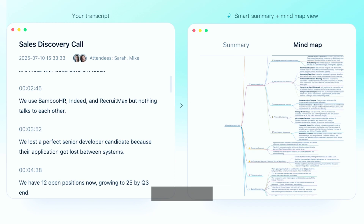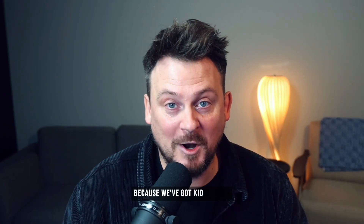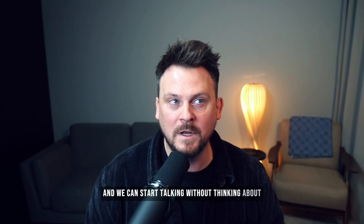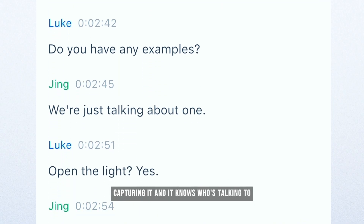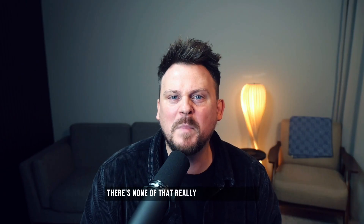That alone is a game changer, and it has personally become a big part of my workflow over the last few weeks. I often discuss upcoming video ideas with my wife during our drive home from the supermarket. We used to lose a lot of good ideas — by the time we got home, I'd forgotten half of what we talked about. Now I just press record as we start driving and we can talk without thinking about capturing it. It knows who's talking too — what I said, what my wife said — so I'm not hunting through audio files when I get home.